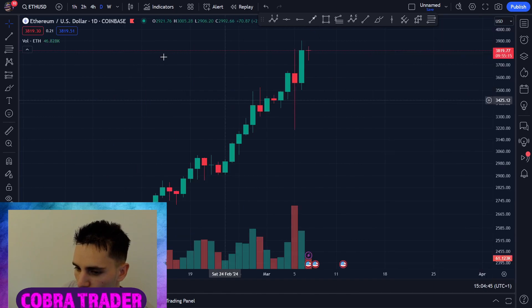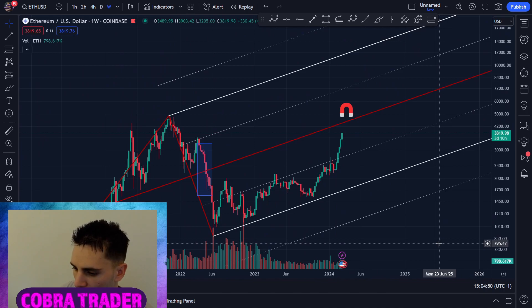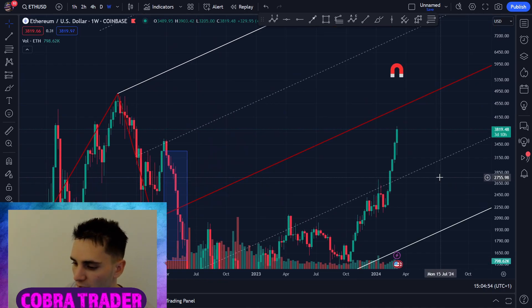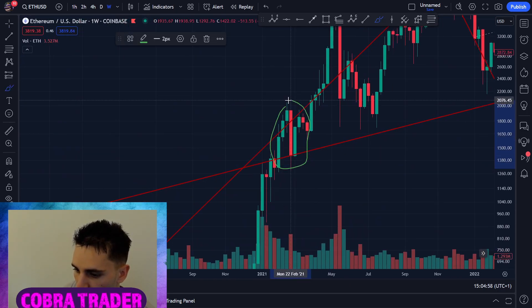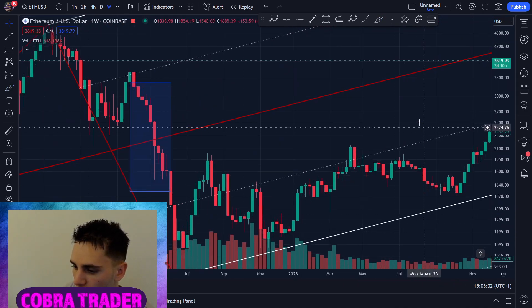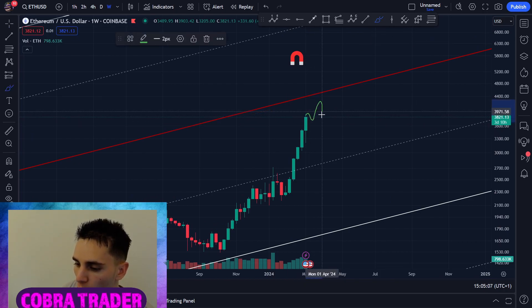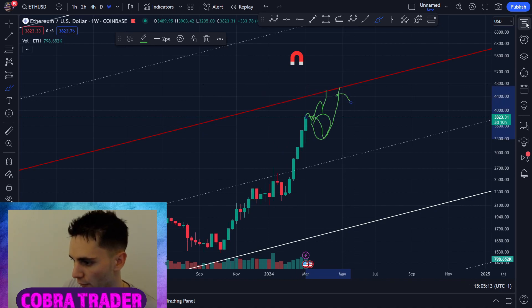Right now altcoins look very bullish — Ethereum as well. We have here on the daily; we haven't done much today. I do believe Ethereum is still going to rally higher. Just please be careful because in the bull market you can get these ugly wicks down. Do you see how Ethereum can do these very ugly weekly candles on the way up? We are still here and we have six green weekly candles. I hope Ethereum continues higher, but be careful. Always make sure to manage your risk.